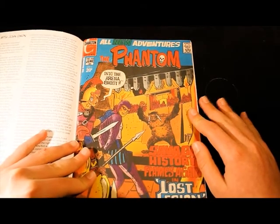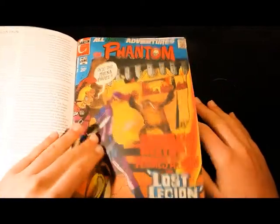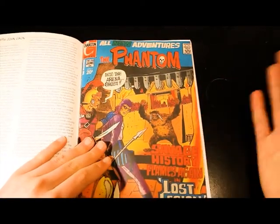You can buy this comic either from their website at www.phantomcomic.com or at your local news agency.